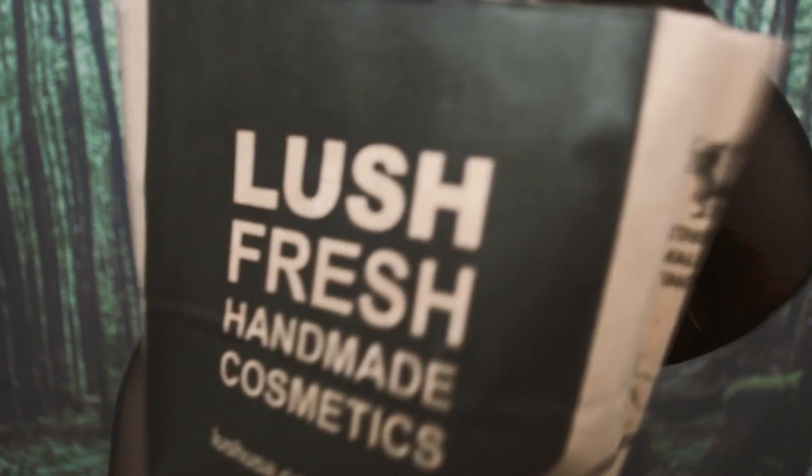Hey guys! So today's video is going to be a Lush haul — a new fix for Lush! I have a little haul of things that include Halloween products and just generally brand new products, because they've come up with like a million new products because they've discontinued like a billion products.